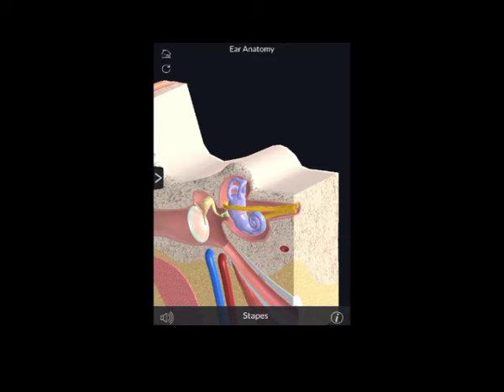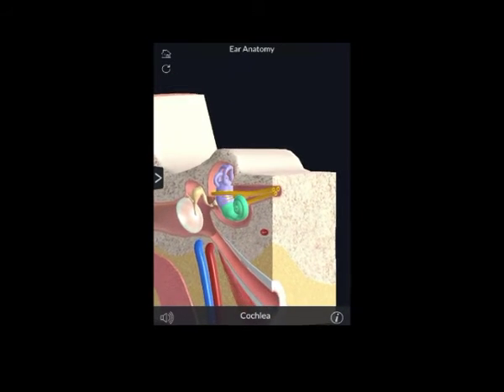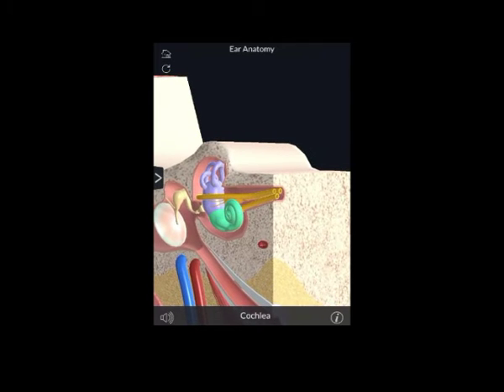This happens because the last of the three bones in the chain, the stapes, sits in a membrane-covered window in the bony wall which separates the middle ear from the cochlea of the inner ear. As the stapes vibrate, it makes the fluid inside the cochlea move in a wave-like manner, stimulating the microscopically small hair cells.